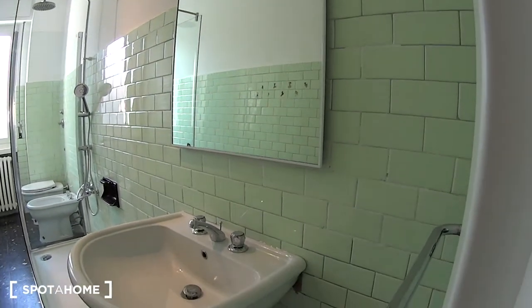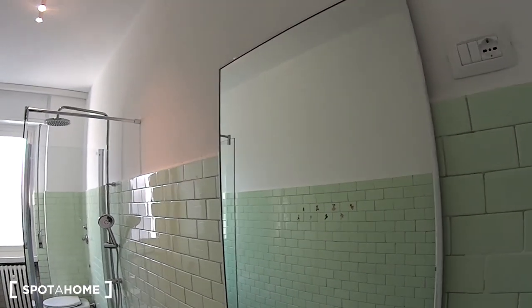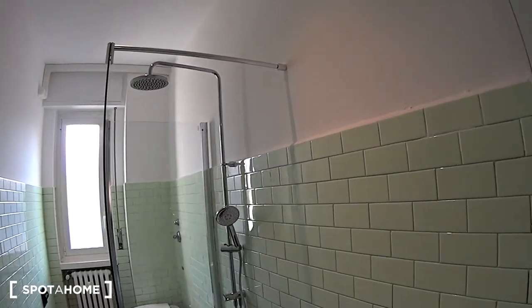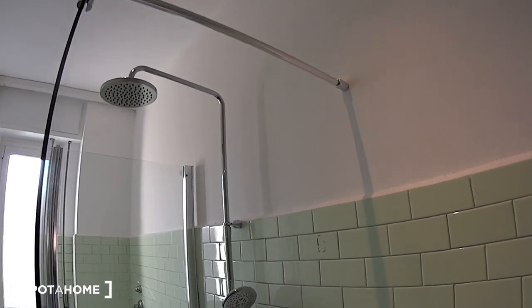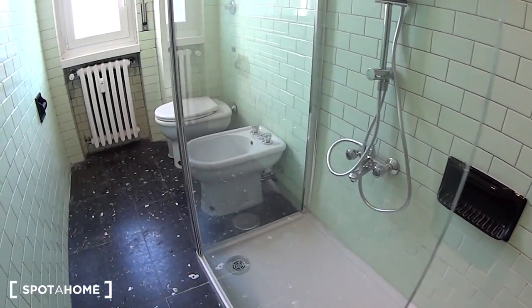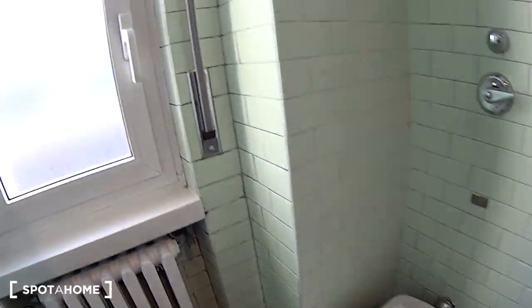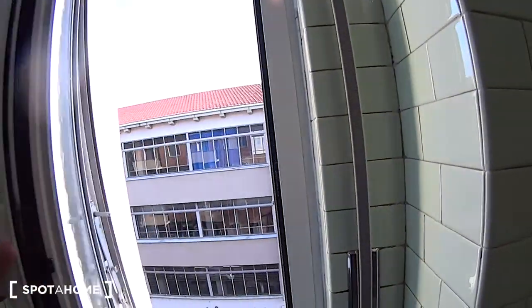And here we find the green bathroom, with a large sink and a mirror on top. And this huge box shower with double hose — we have the flexible one at the bottom. Going past it we've got both the toilet and bidet. There's also this semi-obscured window which is still sharing the same view.